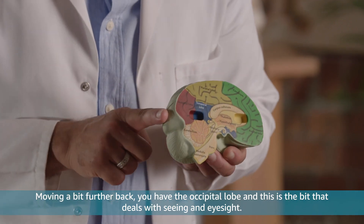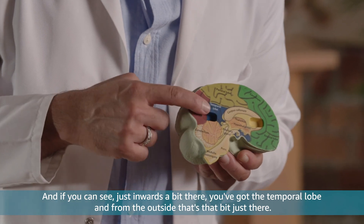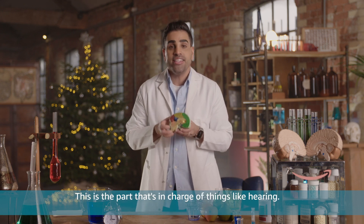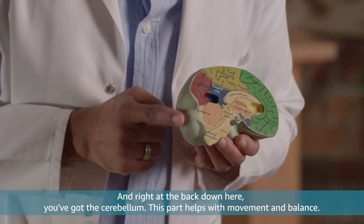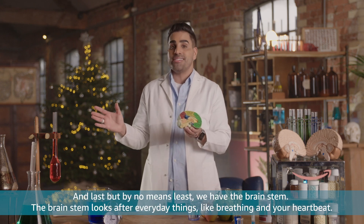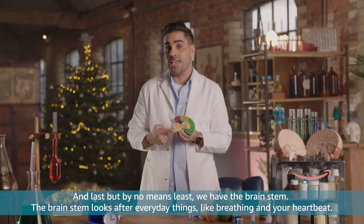Moving a bit further back, you have the occipital lobe, and this is the bit that deals with seeing and eyesight. And if you can see just inwards a bit there, you've got the temporal lobe — and from the outside, that's that bit just there. This is the part that's in charge of things like hearing. And right at the back down here, you've got the cerebellum. This part helps with movement and balance. And last but by no means least, we have the brainstem, which looks after everyday things like breathing and your heartbeat.